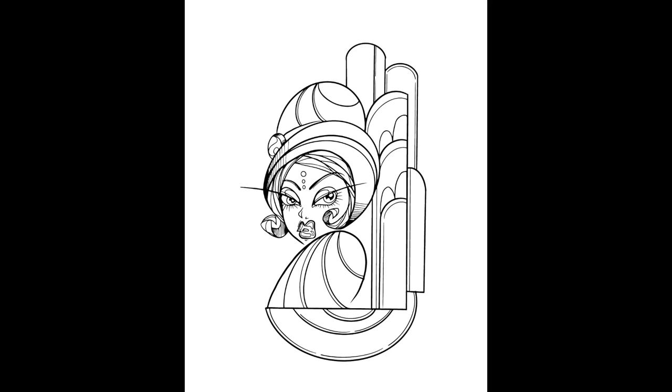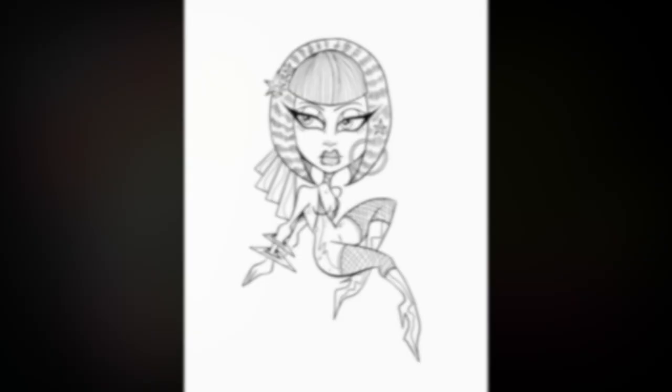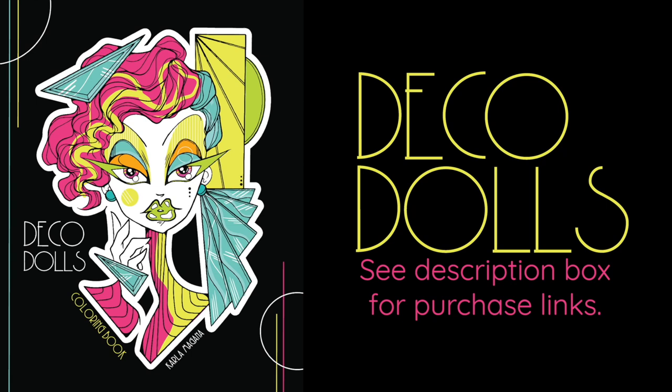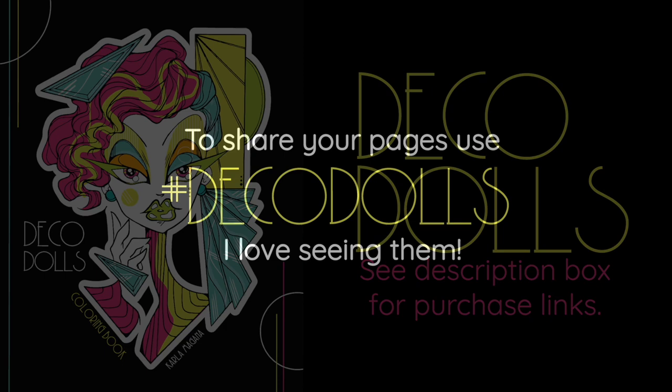Thank you so much for joining me on my coloring journey. If you loved Retro Deco, you are going to love Deco Dolls — retro fashion with a little spooky spice and a healthy dose of art deco. I recommend grabbing your copy. Don't forget to hashtag your pages if you share on social media — I would love to feature them in my stories. Thank you for being here, I hope you enjoy this book, let me know what you think, and I'll see you in the next one.